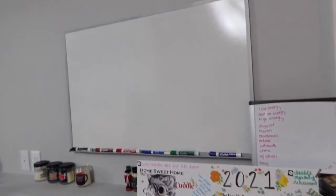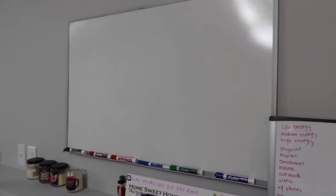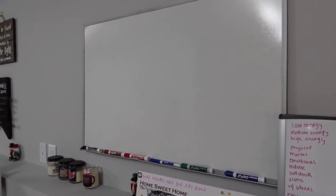Over here we have a fireplace that I can plug in when it gets cold, and my 2021 vision board — see anything on there that you might want to do? Up here I have another dry erase board. If you're counting, that makes three. I really love dry erase boards — they really help me think, so I put a lot of them up.